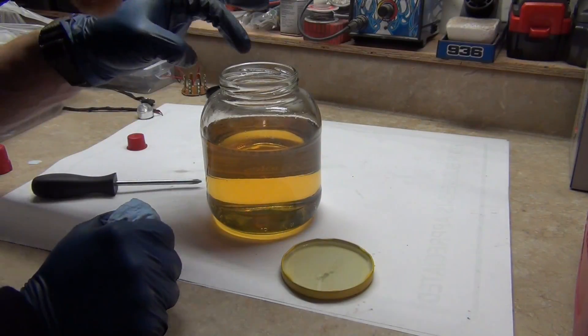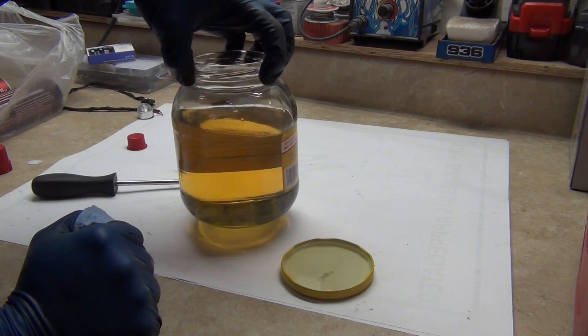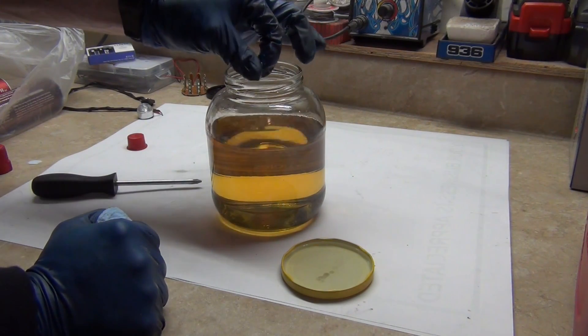So at first they didn't mix very well at all, but as you can see it's very homogenized — it's all the same. I don't really see it being a real big issue. Lubricity seems to be about the same.